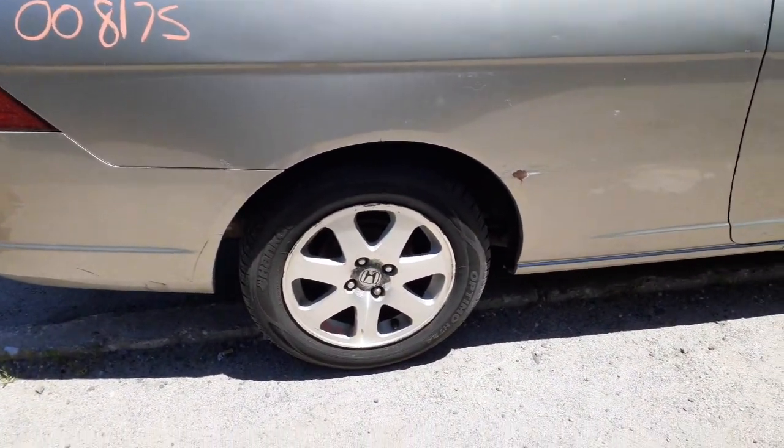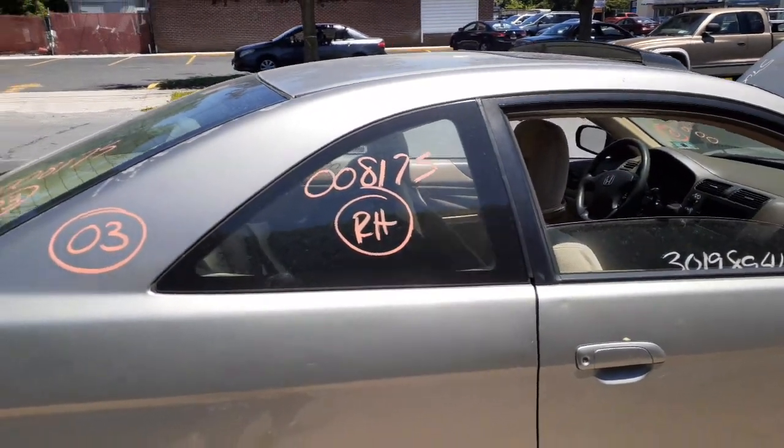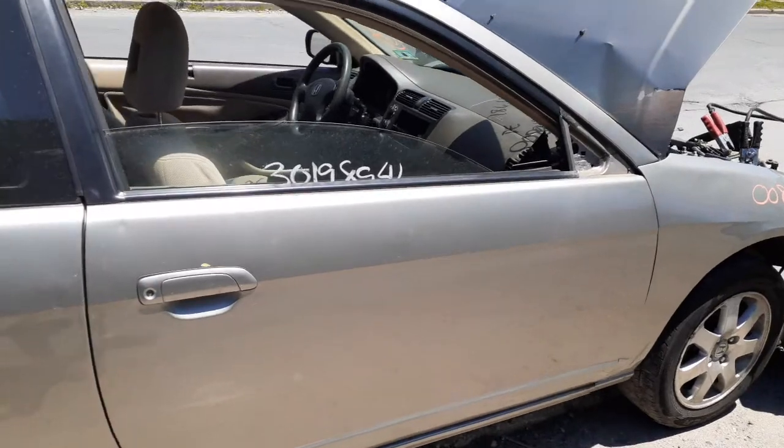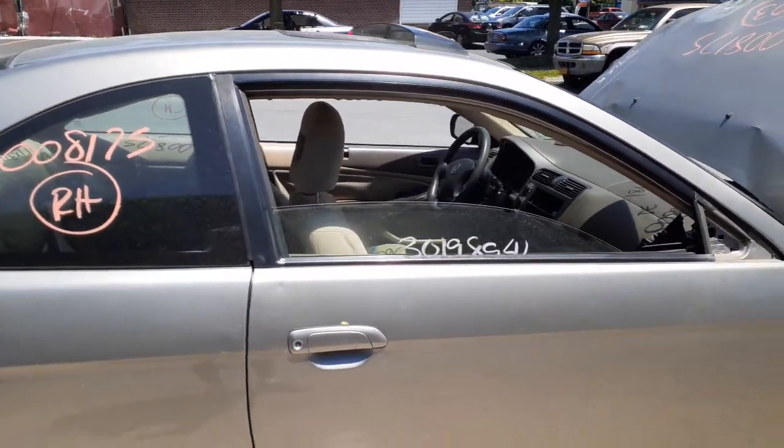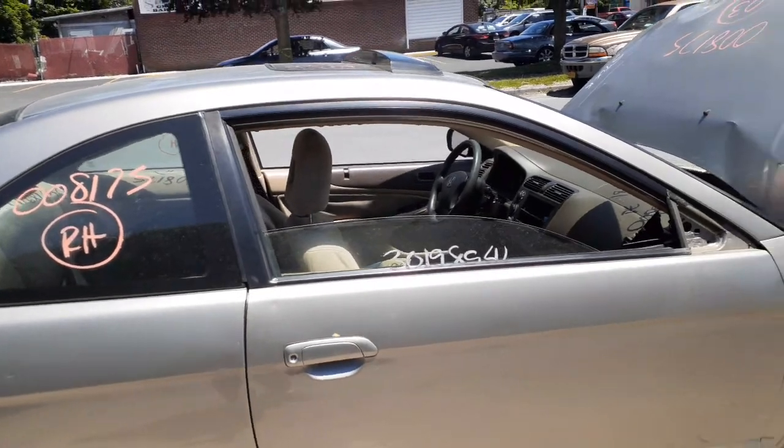Here's your right rear suspension. Right side quarter glass. Right side door is no good, but you do have a window regulator. Right side door glass, inside and outside door handles.